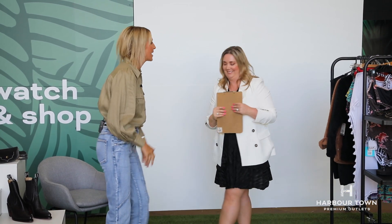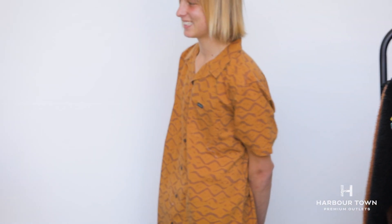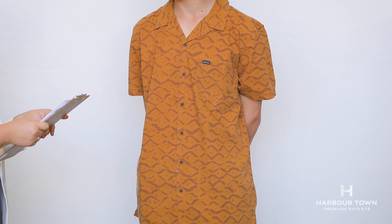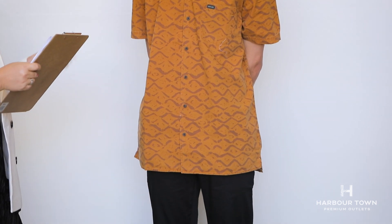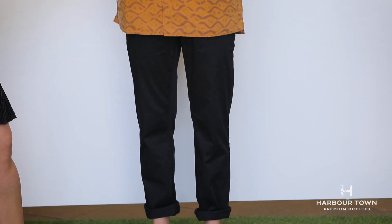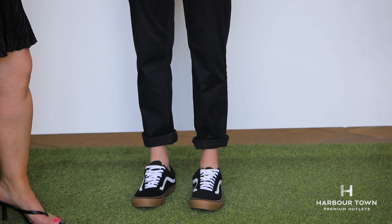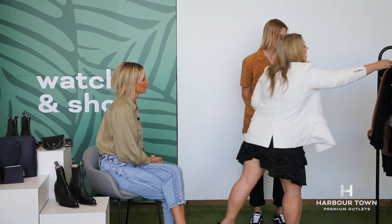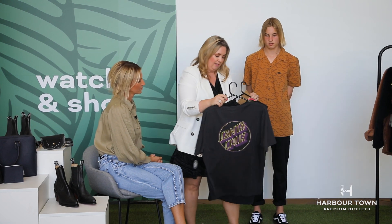Let's bring our young surfy models back out again. We've got Zaid, wearing JT Surf — they have heaps of different brands in store. He's got some stretch pants, now $64 — they're Volcom. We've got the Vans; the old school Vans are pretty cool. This shirt was $69.99, now $59.99. They've also got Santa Cruz t-shirts on sale, down to $39.99 — a great Christmas gift.